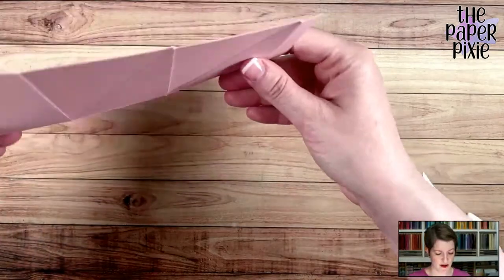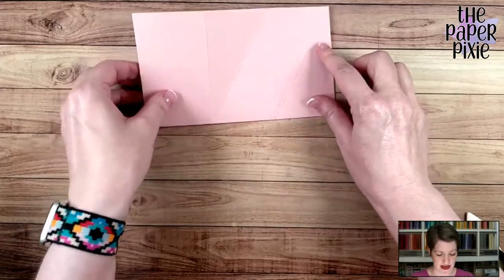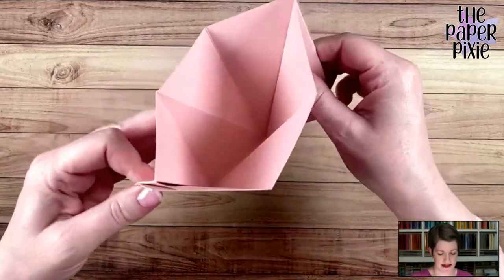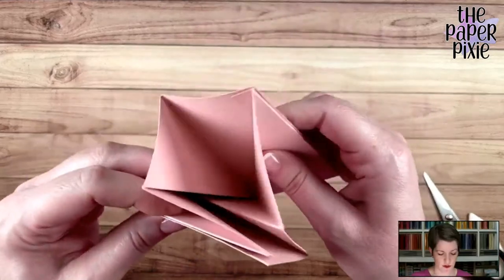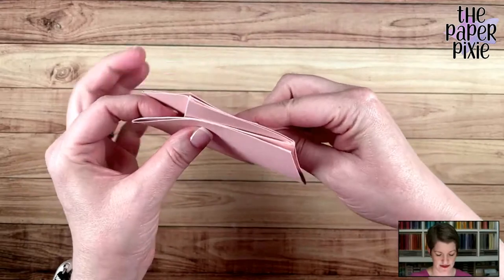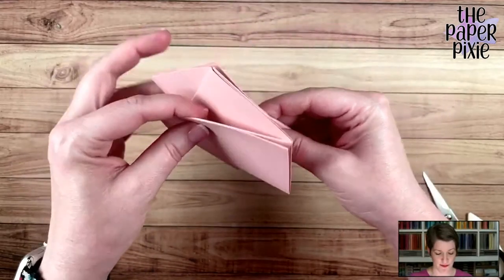Now I'm going to show you how this is going to go together. We're going to fold and end up attaching these tabs, and then it's going to naturally want to go into that hexagon shape because of the way we folded those score lines — and that is creating those three really cool pockets.